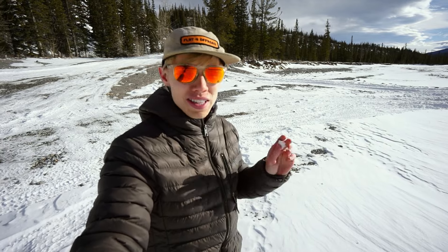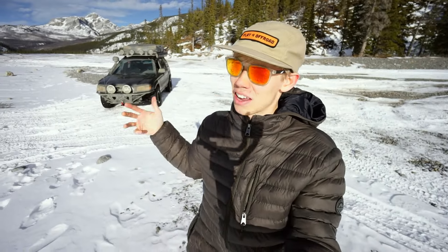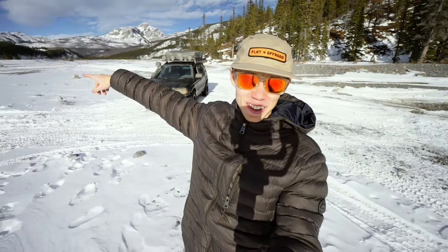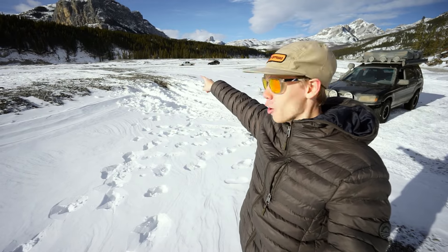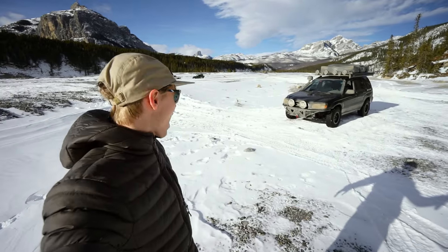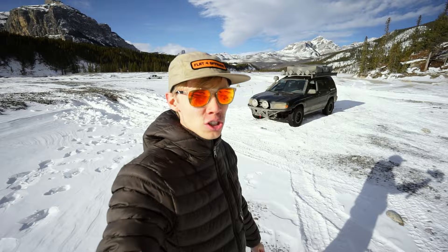It went from minus 40 in our last video to 5 degrees, so it's quite sticky. I want to play with the Forester and see if we can get it stuck and how we can get it out. We're with some other people — Austin Lee and YBC Overland in a brand new Jeep Gladiator, and Austin in the other Jeep.